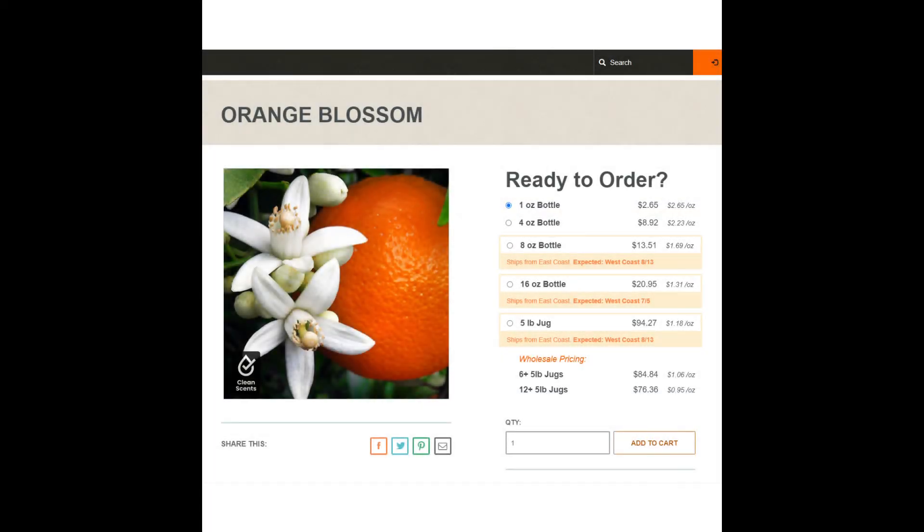Vero Beach is next, and it is Orange Blossom from Candle Science. You can buy one ounce for $2.65. Since I'm highly allergic to this fragrance, I can't really review it, but I do know that many, many people love it.